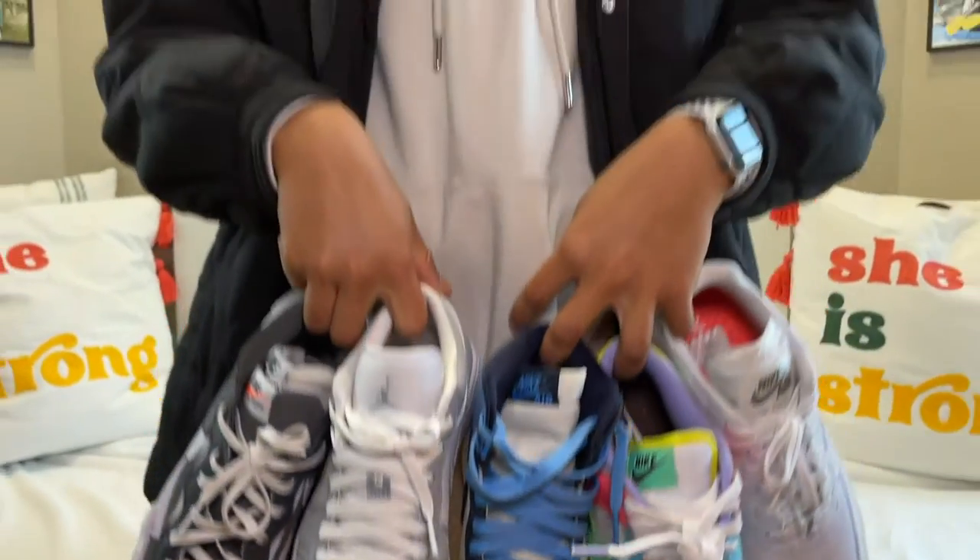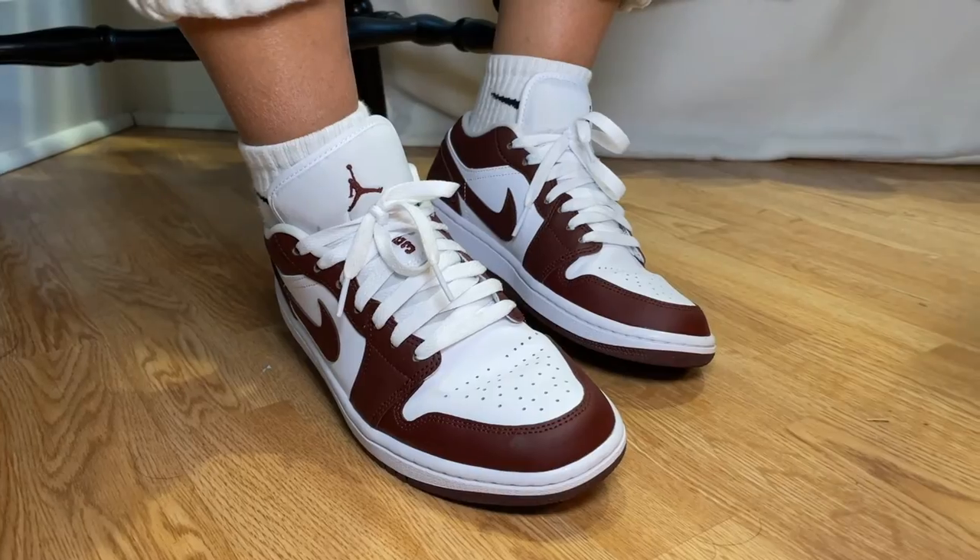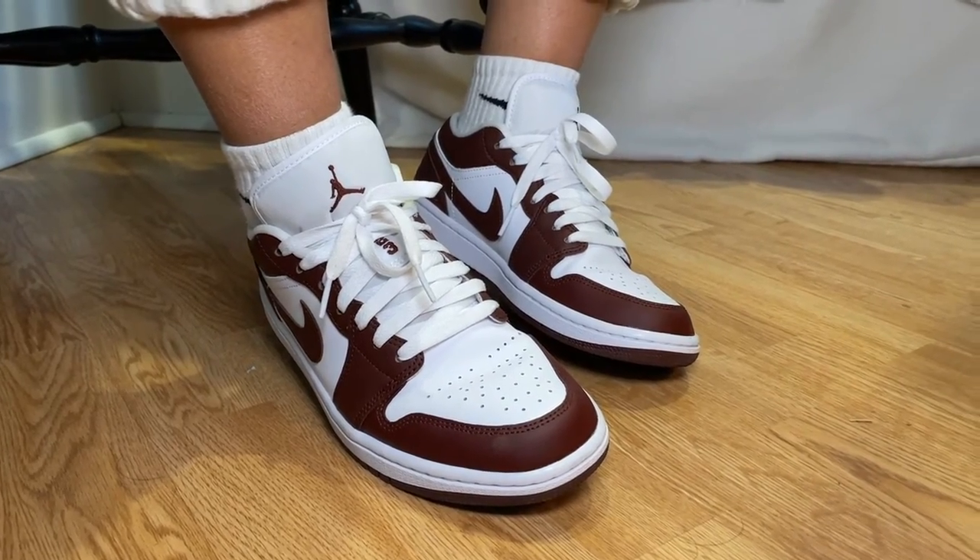Is the Jordan One your favorite Jordan? Yeah, I like the Lows better than the Highs just because it's more versatile with outfits. The Highs you have to style them a certain way. But my favorite type of shoe overall for streetwear is definitely the Dunks because I like the shape and fit more. But Jordan Ones are definitely on my list — I'm wearing them now and I have multiple pairs plus more at home.